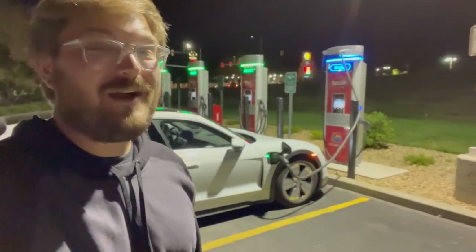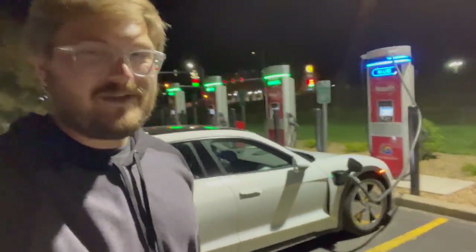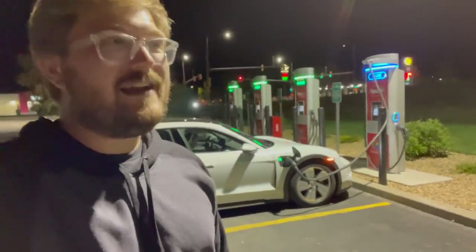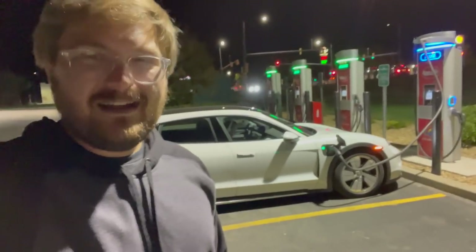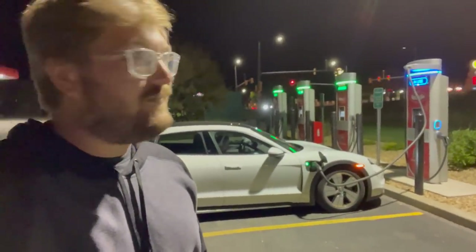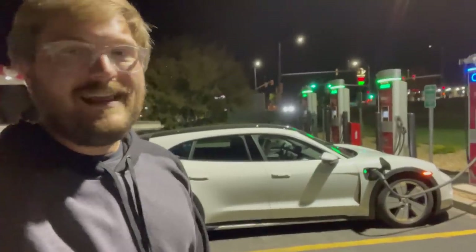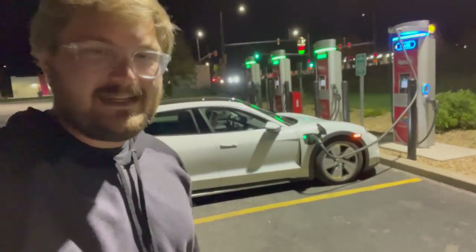I'll walk you through the testing procedures, the specification on this car — which is ultimate range spec for a Cross Turismo — and then how the rest of this day is going to go. Not starting off on a great note because this charger is labeled as a 125 kilowatt shared charger, but I'm only getting 200 amps, so about 80-85 kilowatts out of it. Plugging in at 20% state of charge is going to take roughly an hour and a bit to full charge.